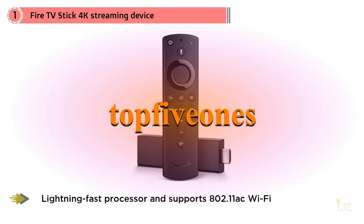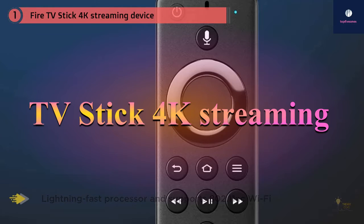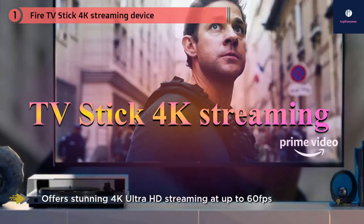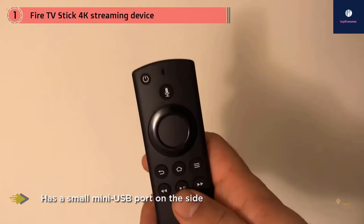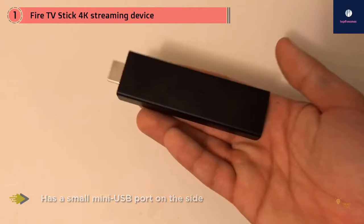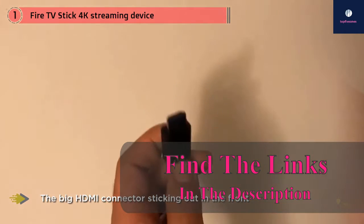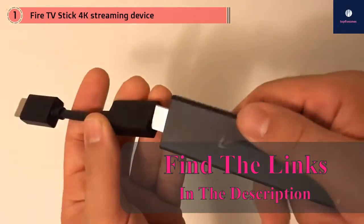Hi friends, welcome to my channel Top 5 Ones. Today I will show you the best TV stick 4K streaming devices with Alexa in 2020. When you come to buy a product, look out for things like price, quality, durability, performance, and much more. In this video I have reviewed these with my own thoughts. You will find a link in the description below where you can collect a lot of information about each product.